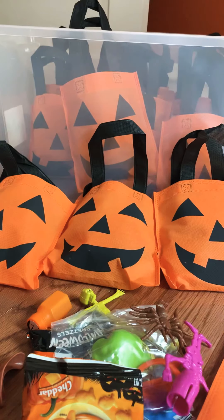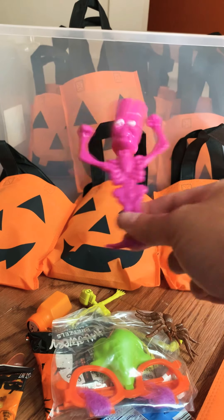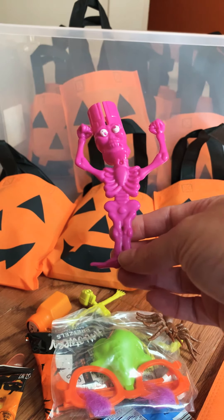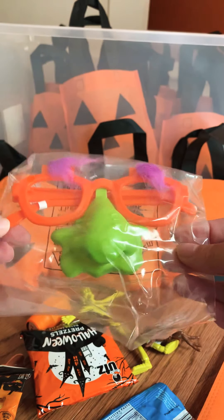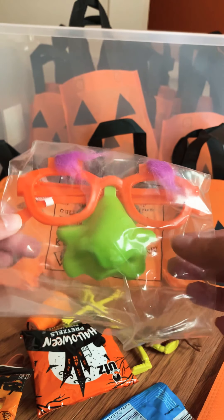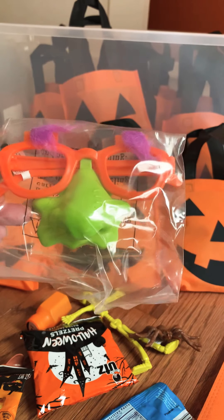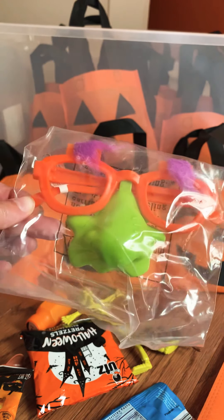Next up we have these little clackers — kind of cute, got these at the Dollar Tree, they have like a pack of four for a buck. And then I got a couple boxes of these monster face glasses that come with eyeglasses attached to a nose. There's four different designs in a box and there's like twelve in a box — got them from Oriental Trading Company as well.